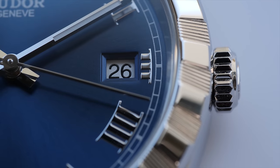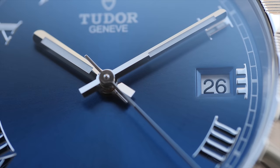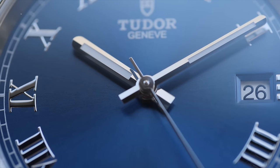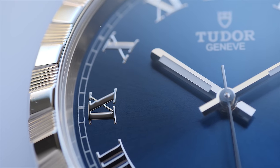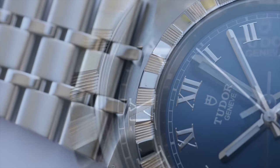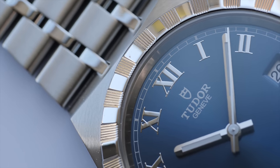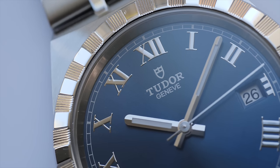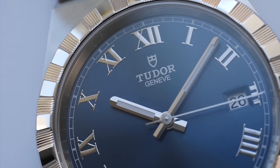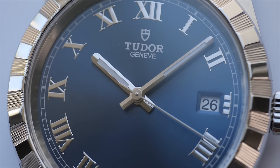Both the hour and minute hands come with two facets, and this helps not just with how they play with the light adding to the pleasure of wrist wear, but they also enhance dial readability and ease of time reading. These facets are similar to what we see on Rolex Datejust, but the shape of hands with rounded corners is a unique touch and gives them an identity of their own. Both hands are filled with lume, and we will look at the lume shot shortly.